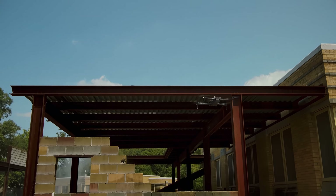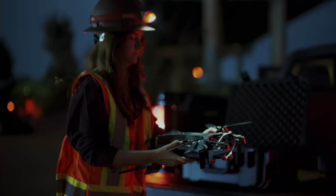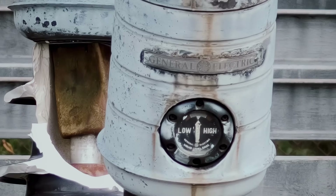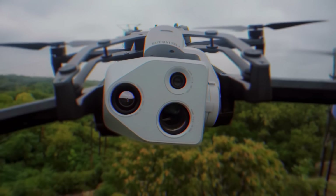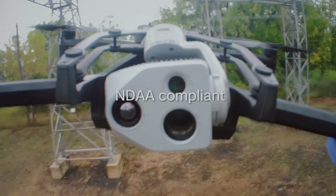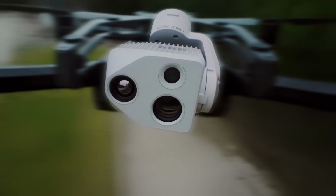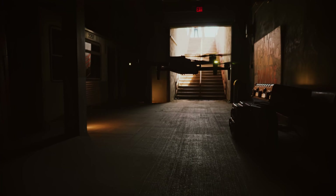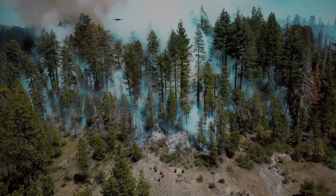The best sensors ever in a drone this size, piloted by the most advanced AI in the sky — to get you the details you need, whenever you need them, wherever they are. Designed, assembled, and supported in the U.S., and trusted around the world. Capture every last detail, night or day, rain or shine, when it matters most.